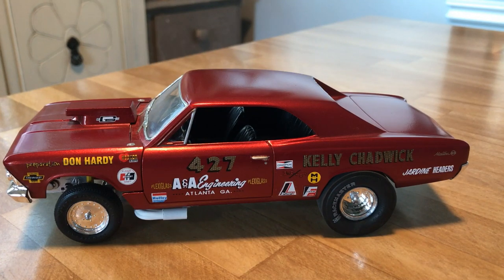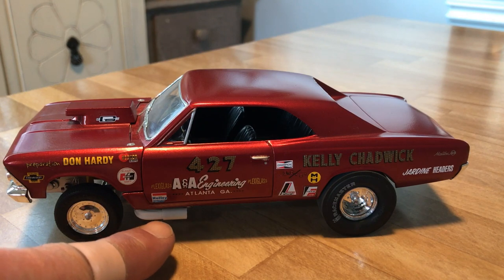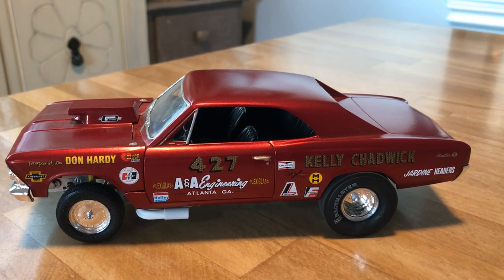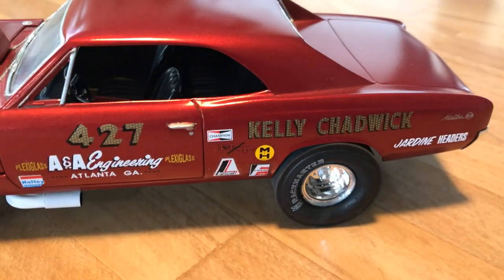Kelly Chadwick ran a little more of a red color; this is kind of a burgundy with a metallic to it — it's an actual automotive paint. Instead of the side pipes, I just made a collector extension and left it open. I took some aluminum tubing, found the right diameter, butted them up on the ends, made a collector extension, and blacked out the inside.